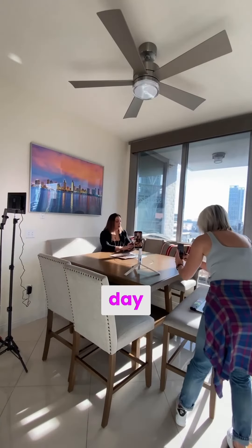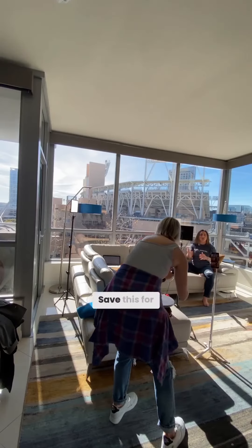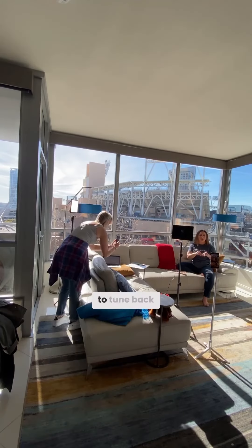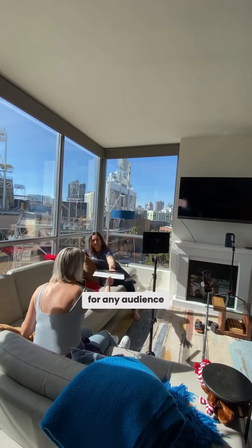My goal with every single content day is to create enough content to last two months in one four-hour block. Save this for your next batch creation day, and be sure to tune back in for part two where we unlock how we can customize content for any audience on the fly.